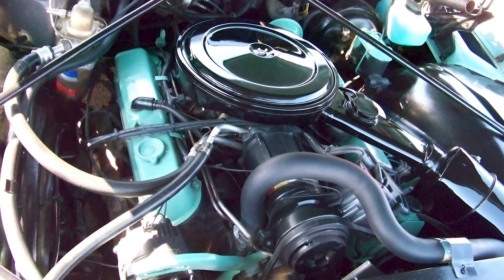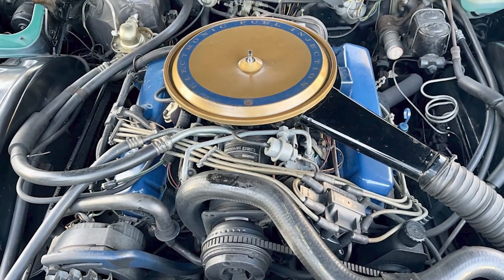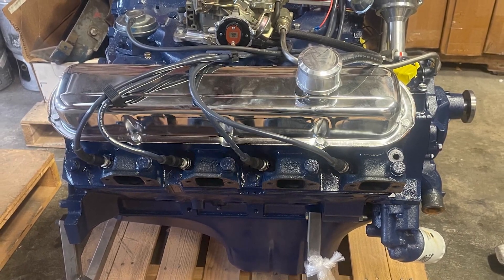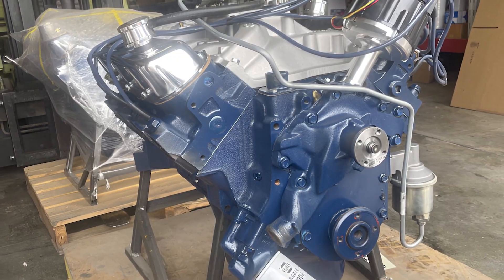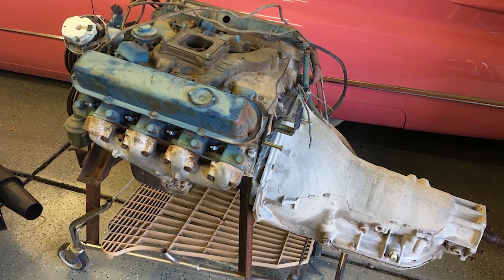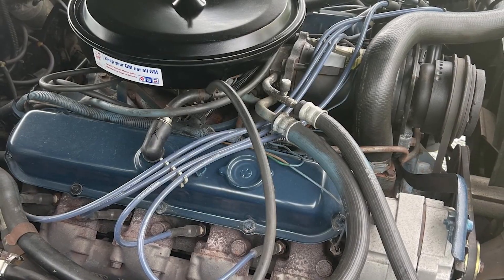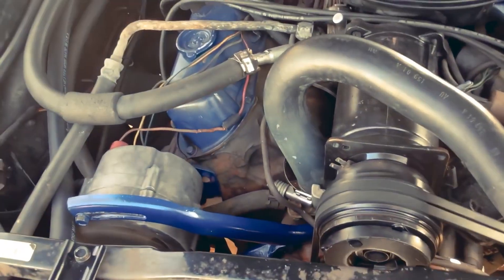The death of the Cadillac 500 wasn't caused by engineering failure or customer dissatisfaction. Instead, it was killed by a perfect storm of external forces that made massive displacement engines suddenly obsolete practically overnight. The 1973 oil crisis hit first and hardest. When gas prices doubled and lines formed at stations nationwide, owning a 500 cubic inch engine went from status symbol to financial liability. Customers who had bragged about their massive Cadillacs suddenly found themselves embarrassed at gas stations. Simultaneously, the EPA introduced strict emissions regulations that choked the life out of big engines. The 500's power output plummeted from 400 horsepower to barely 190 by 1975 as engineers struggled to meet pollution standards.